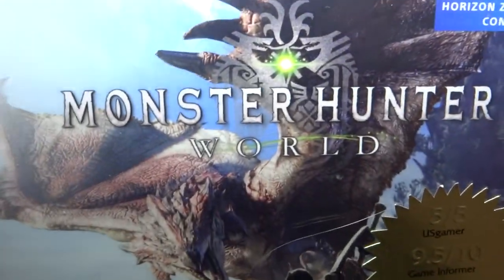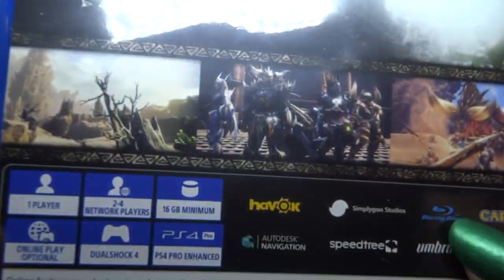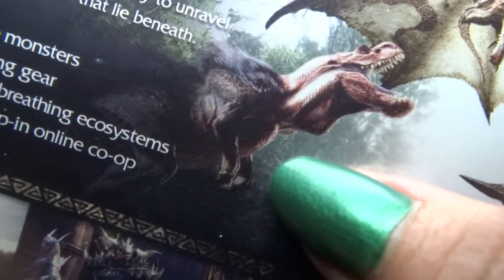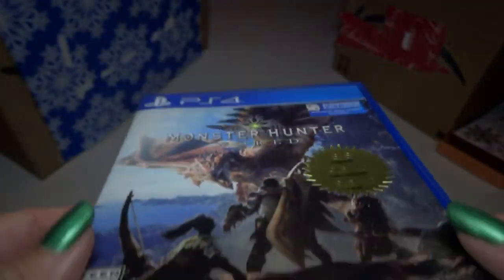Here we have PlayStation 4 Monster Hunter World. It has really good ratings, and the pictures on the back look really cool, especially this one right here. That looks almost like a T-Rex, but it's probably classified as a monster. I played an earlier one of this and it was good, so this is probably even better. That was my first of three birthday things.